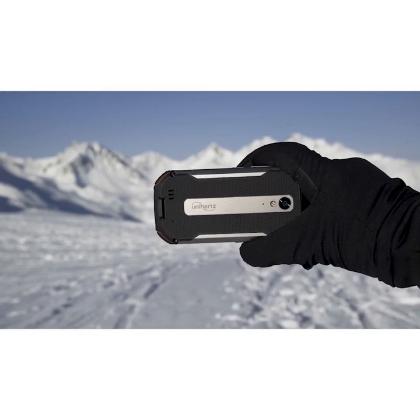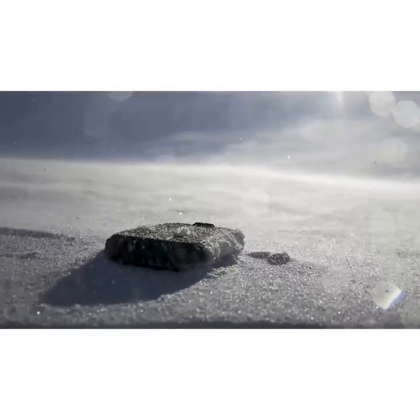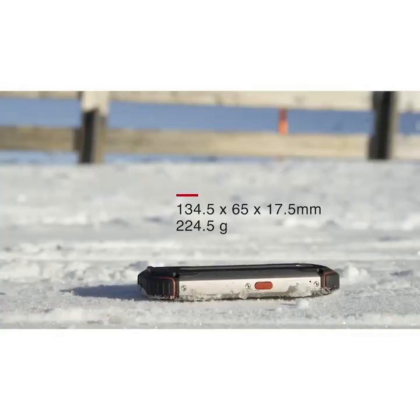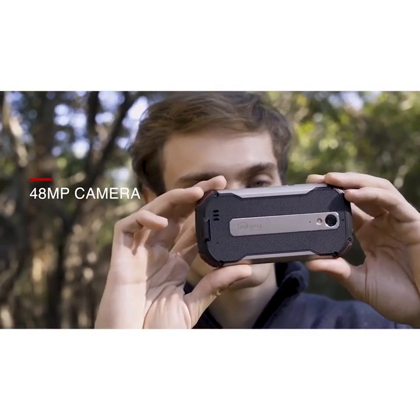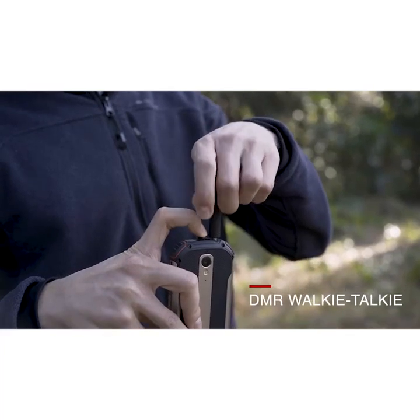Introducing Atom XL, the redefined rugged 4G smartphone — your ultimate portable outdoor companion, featuring a 48MP camera and a DMR walkie-talkie function.